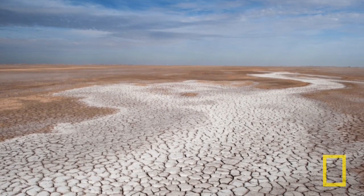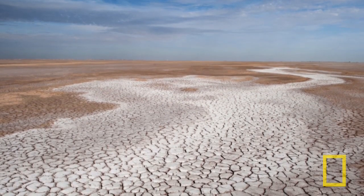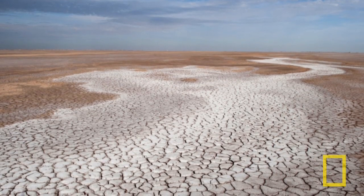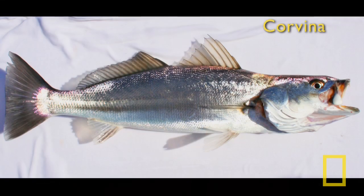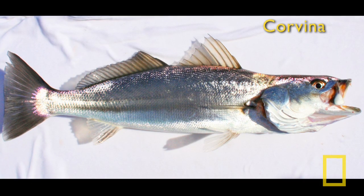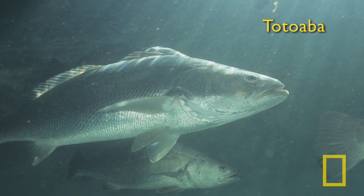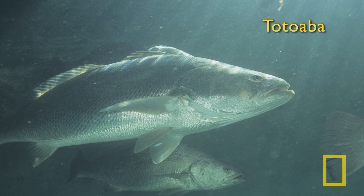The river is no longer reaching the estuary and the sea — just a dry riverbed not making it to the Gulf. This has had a huge impact on marine fish that come to spawn, breed, and grow in the estuary area. Two key species are the corvina and the totoava, endemic marine fish of the Gulf of California that have declined and truly need the freshwater flows.